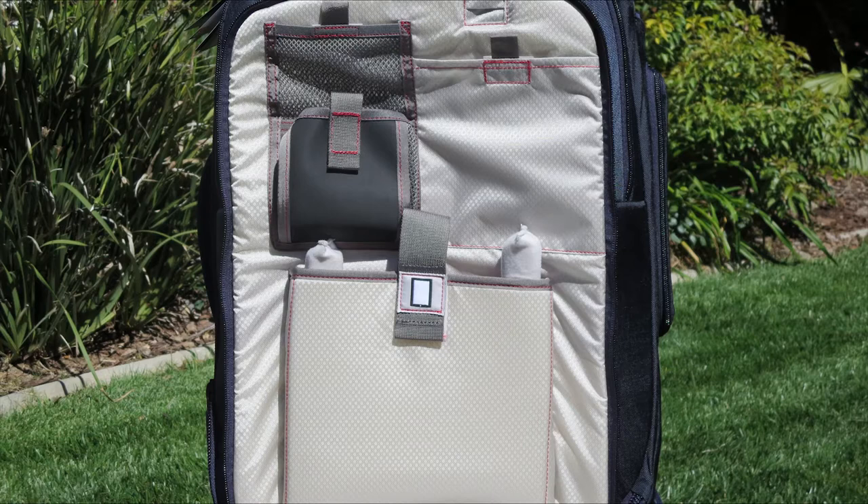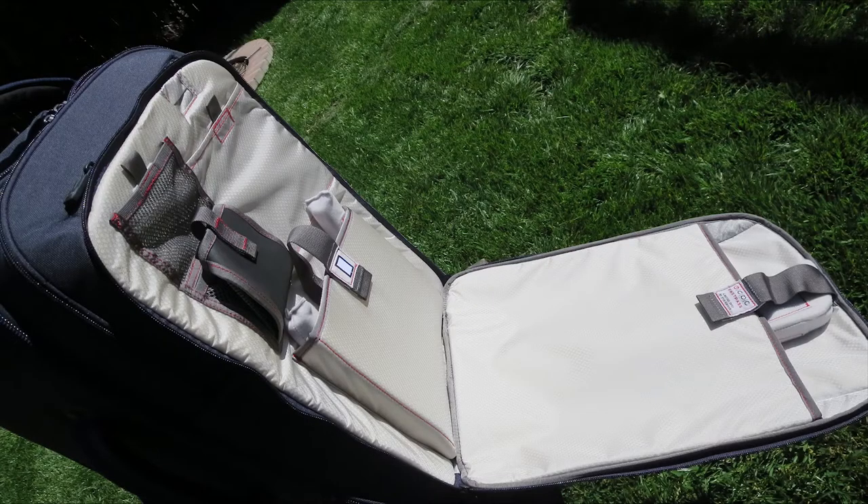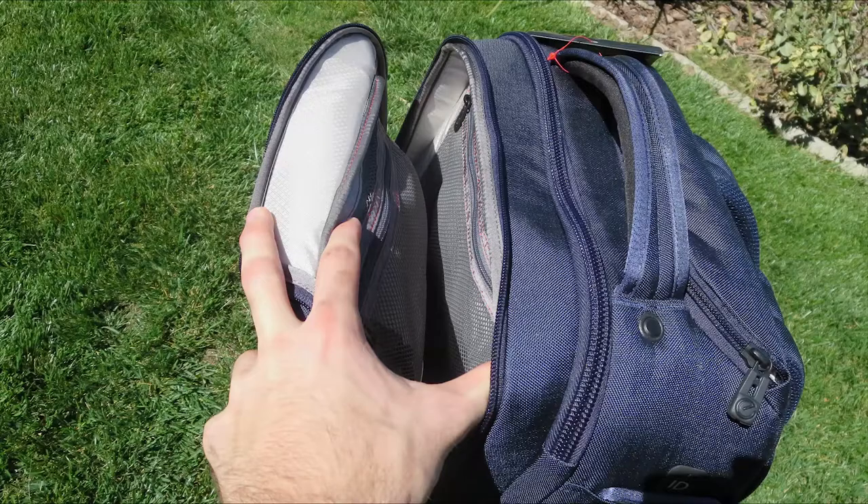It features their FastPass system, which is great if you're going through a security check and you have to put it on the security belt. You just unzip it, it'll completely lay out flat, and you can slide it on the belt and zip right back up.